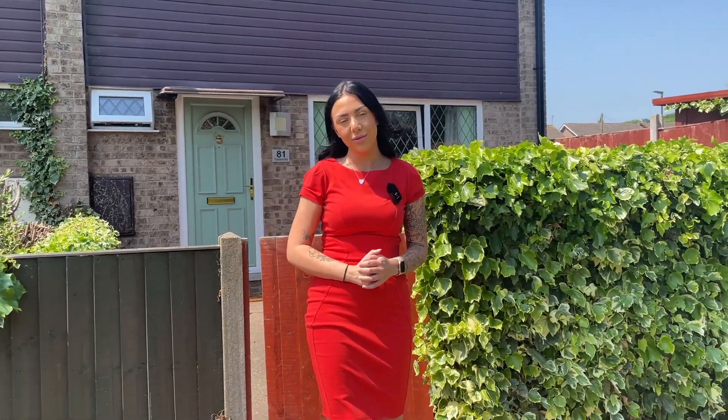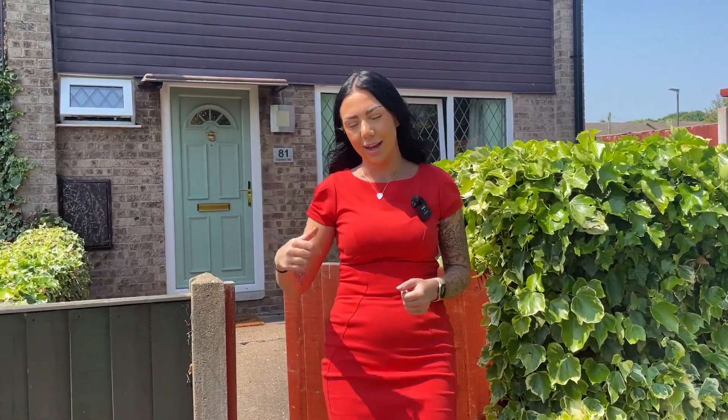Hi everyone, it's Lucy from Youmove and today I'm giving you a tour of this stunning three-bedroom property in San Diego. Looks are deceiving with this one as this is on a massive plot to the side giving you plenty of room to extend out. This also comes with a recently fitted kitchen and bathroom making this perfect for a growing family. Now without further ado let's take a look inside.